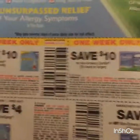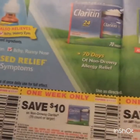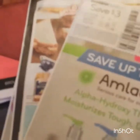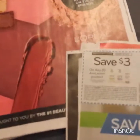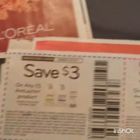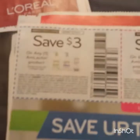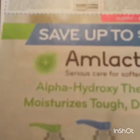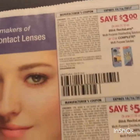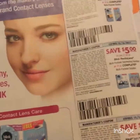All the Claritin coupons you could ever need! This looks new to me - AmLactin, some sort of lotion: three on one, seven on two. That expires on the 18th, one week only. Here's some eye care products - Blink and Complete Care or Complete Solution.